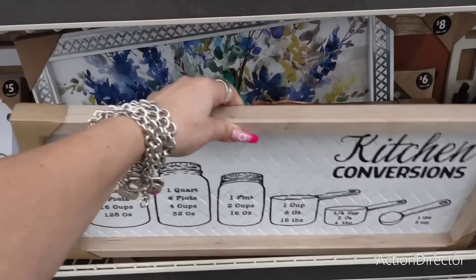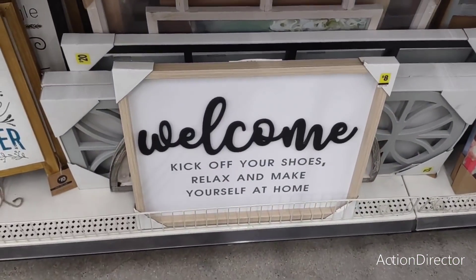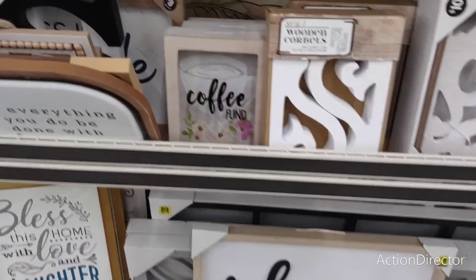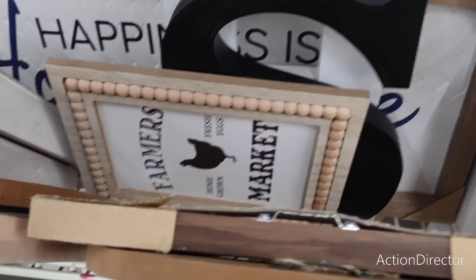'Welcome, kick off your shoes, relax and make yourself at home' — that's eight dollars, another nice piece for under ten. These over in the other section are $4.50 — not bad. And there's a Farmer's Market piece as well.